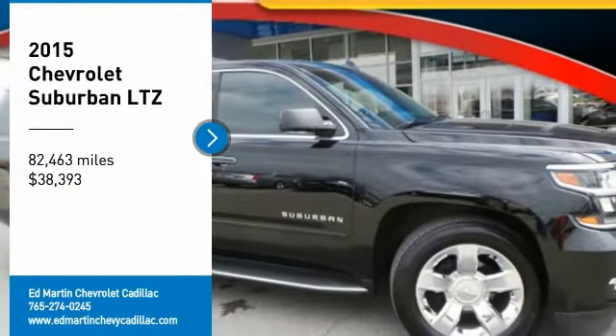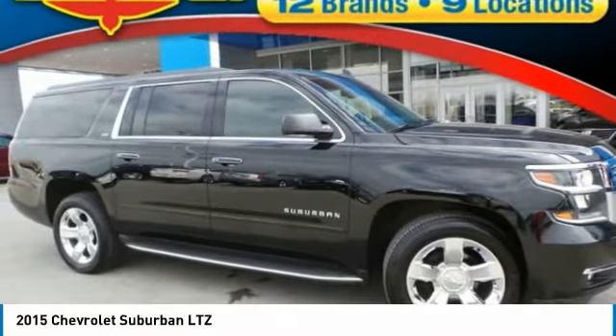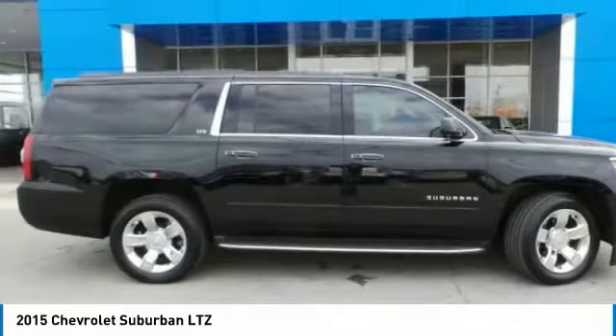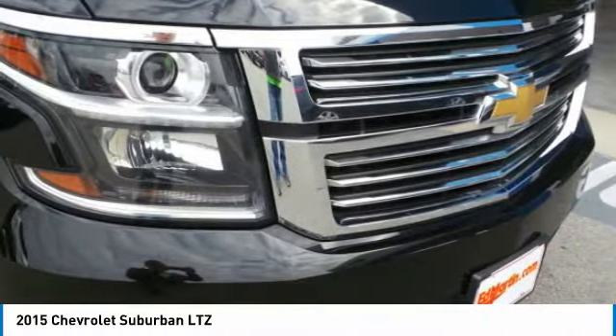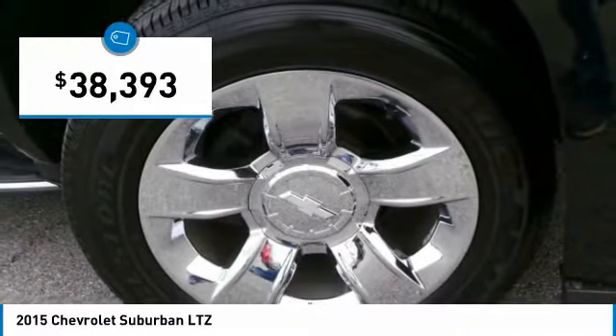Come test drive the 2015 Suburban. The Suburban excels at towing heavy trailers, hauling loads of people and gear, and enduring hard use and rugged terrain — and is priced below $40,000.